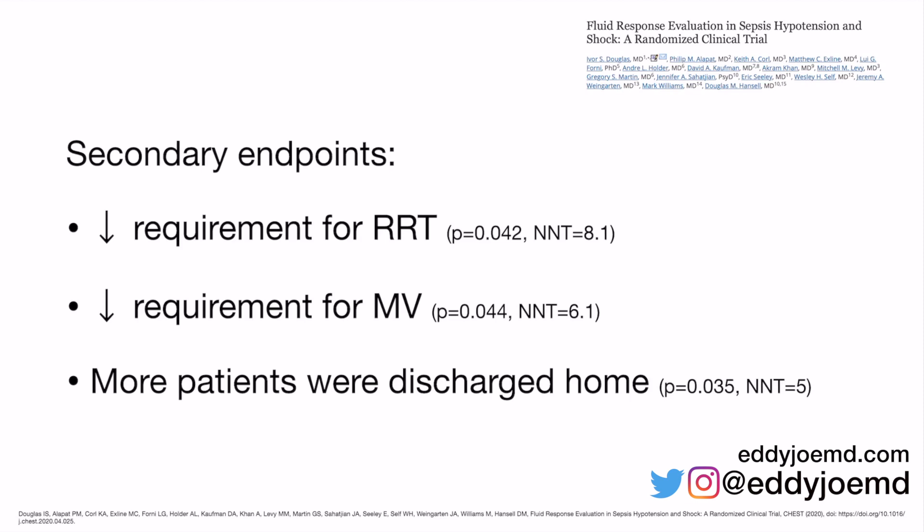Patients who had passive leg raise performed with stroke volume evaluation also had a decreased requirement for mechanical ventilation, with a number needed to treat of only 6.1. Intubating people because we volume-overloaded them is embarrassing. We should not be placing people on the ventilator with all its associated risks — the intubation process itself, sedatives, the trauma, the length of stay. If we can do the simple step of passive leg raise with stroke volume assessments and avoid patients getting on the ventilator, that's a great outcome for patients and for hospital costs.